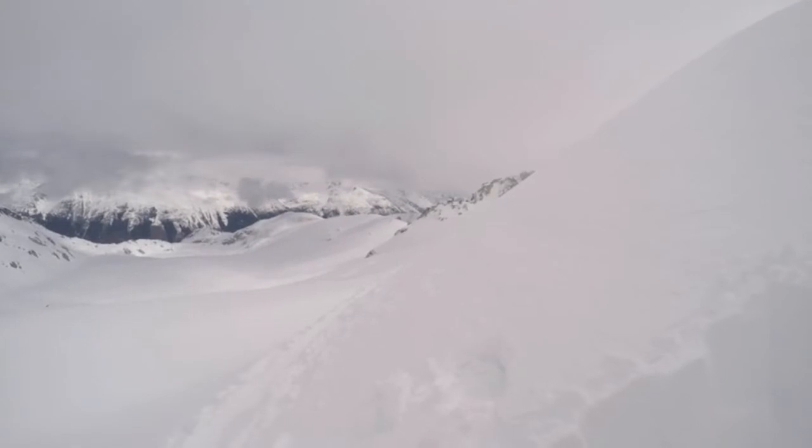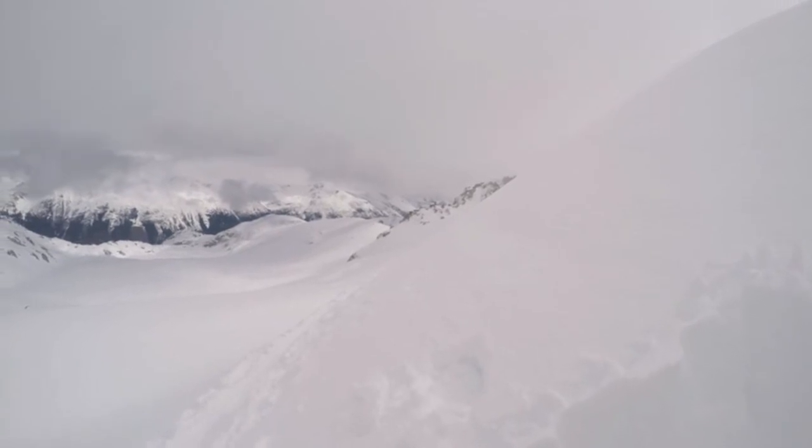Not too many people out today. We've got broken cloud cover, and whenever the sun is directly on the snow on anything south-facing, pinwheeling is starting within five or ten minutes.